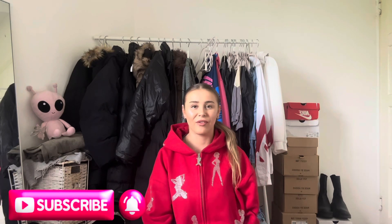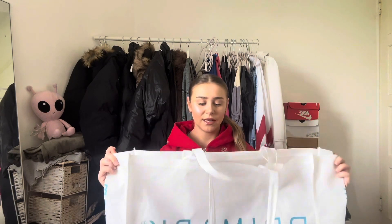Welcome back to another video. As you can see by the title, today I'm doing a Primark haul. I went to central London last week and got a lot of things from Primark. Before we get into the video, please smash the like button — let's get this video to 150 likes — and please subscribe if you're new here because I'm on the journey to 5K.